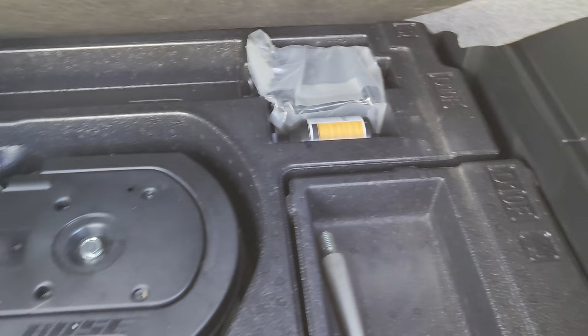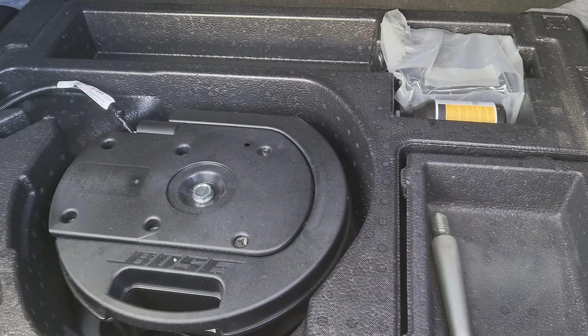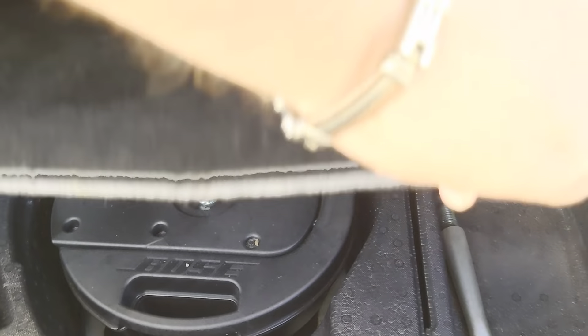You've got a decent-sized boot, and you've also got a drop-level boot floor as well. Underneath that boot floor you've got storage for various bits and pieces, and there's a 60-40 split on the back seats.